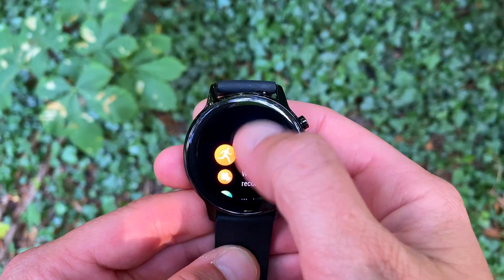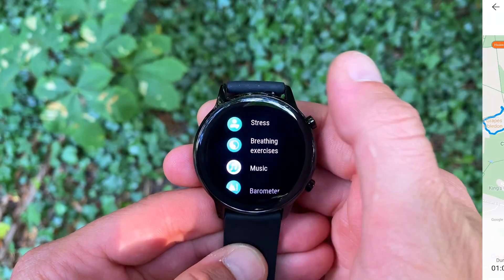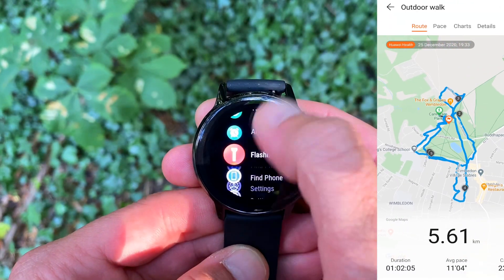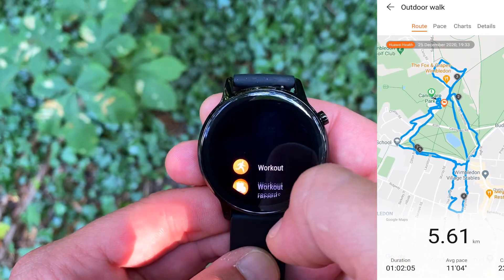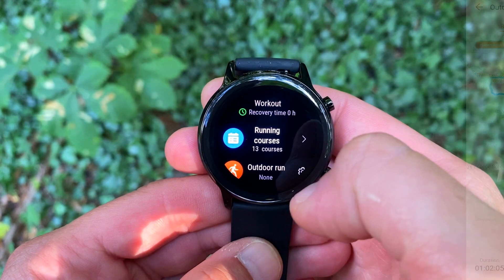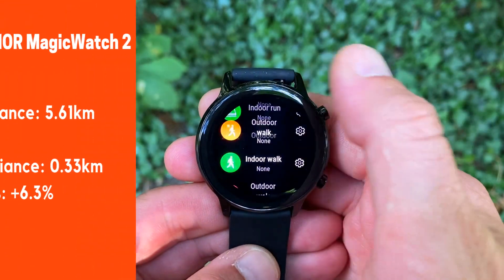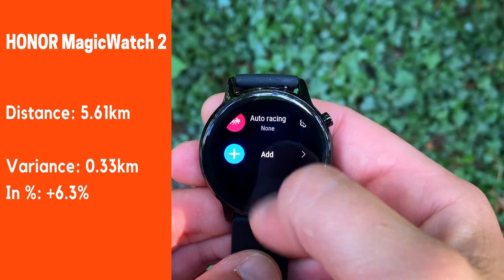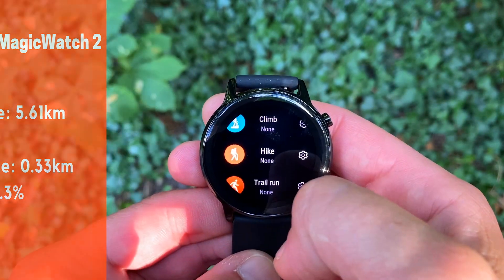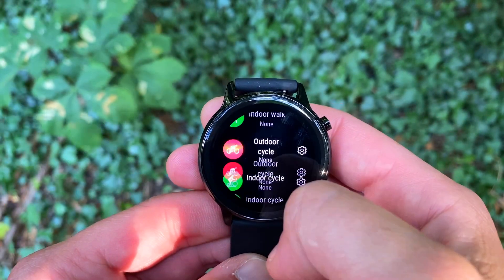Now let's see what the Honor Magic Watch 2 came up with. Here we see a distance of 5.61 kilometers — that's an overstatement by 6.3 percent, making it the farthest out from the 5.28 kilometer benchmark. On top of that, it's an overstatement rather than an understatement. Looking at the map, we can see that the GPS has recorded the route incorrectly and the signal seems to be wandering off in more than a few places.